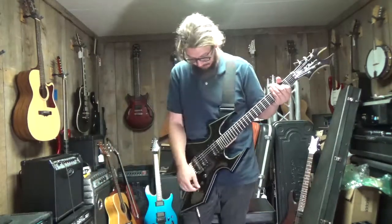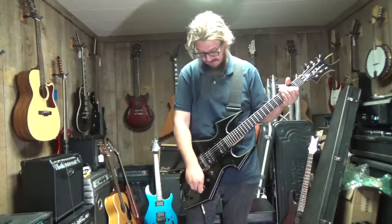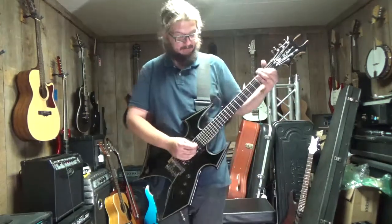Alright, that's the bridge pickup. I'm going to switch up here to the neck pickup. I've got my tone wide open. I'm just going to place myself.